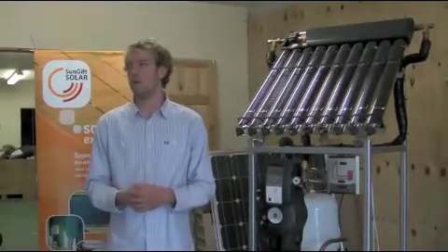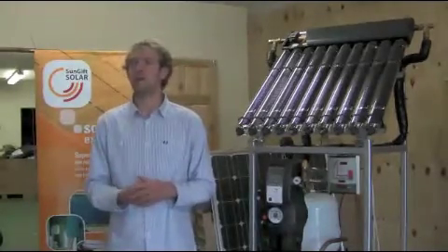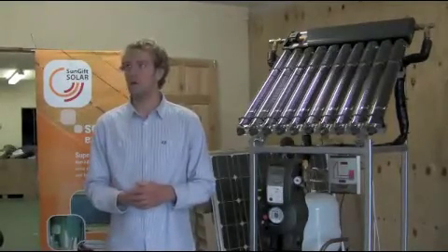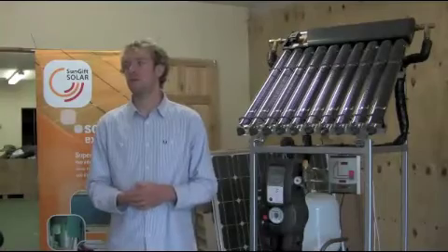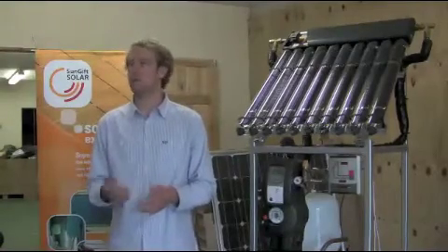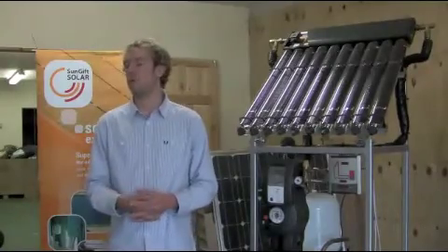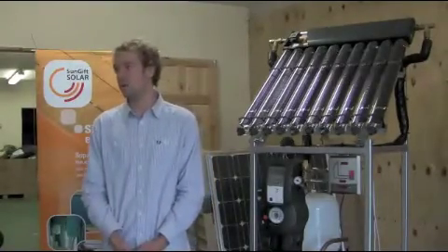Retrofitting solar thermal for heating often costs more than it's worth, so in most cases I wouldn't advise it. There are other technologies which are designed to do heating and will do it a lot better, especially if a high level of heat is needed.